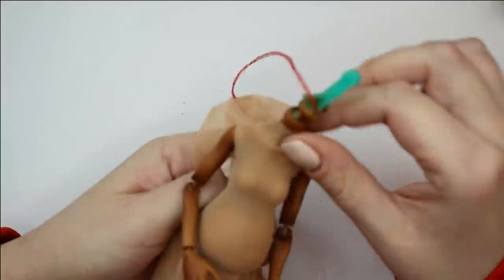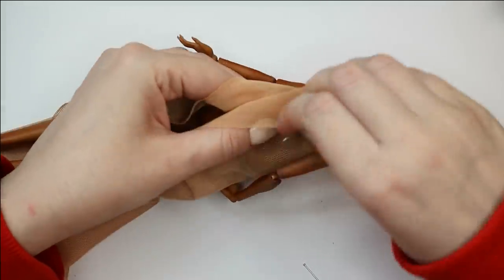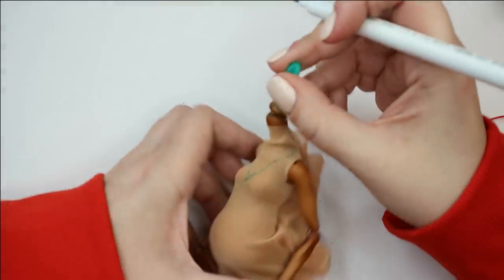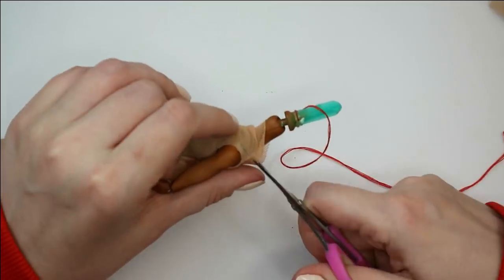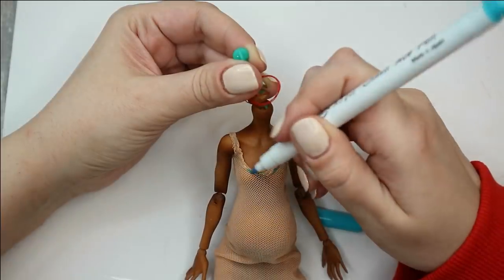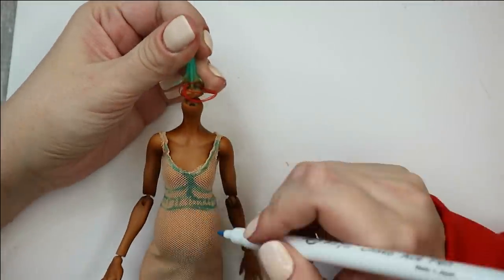I will use this nude stretch fabric for the dress, and first of all I need to create a form that will fit her new pregnant body perfectly. I'm using a special marker to sketch the pattern on the dress, and later when the job is done I'll be able to remove it easily with water.